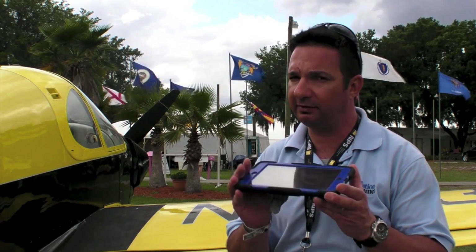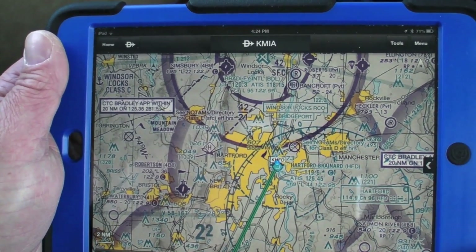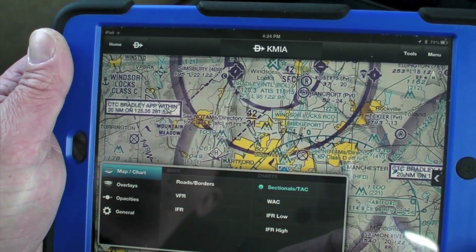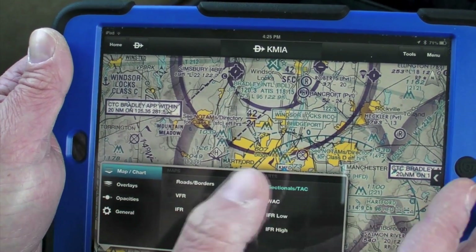It's got a menu structure and dynamic mapping that makes it look more like a portable GPS than an iPad app. Garmin's new Pilot app adds what's called dynamic mapping. With dynamic maps, pilots can now choose between a track up or north up orientation. When in track up mode, maps will automatically adjust to the pilot's direction of flight.